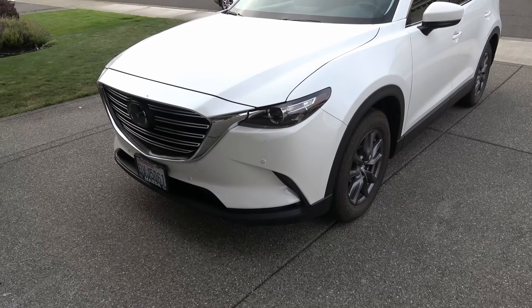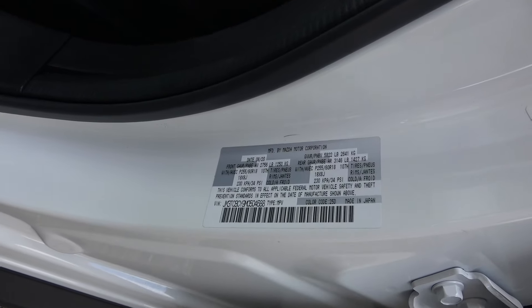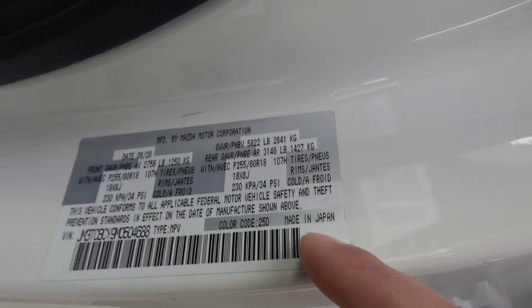My name is Josh, welcome to JDM Right-Hand Drive, and this is our 2021 Mazda CX-9. The thing about the Mazda CX-9 is it is 100% manufactured in Japan. So many other Japanese auto manufacturers have outsourced their vehicle design and assembly to other countries like Mexico or Canada. Mazda went back to the basics — they separated ties from Ford back in 2013.